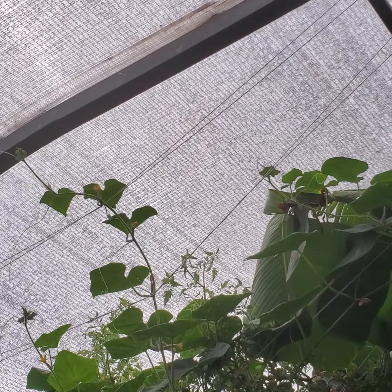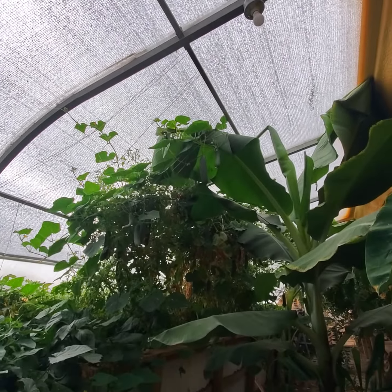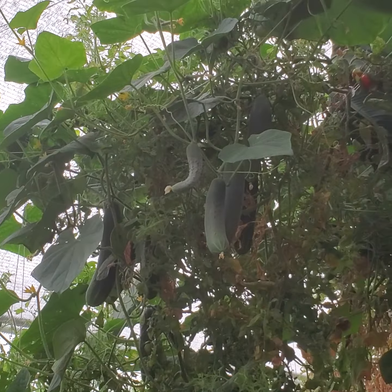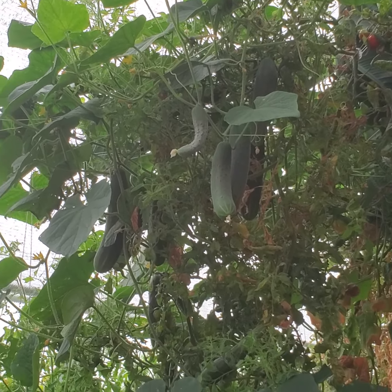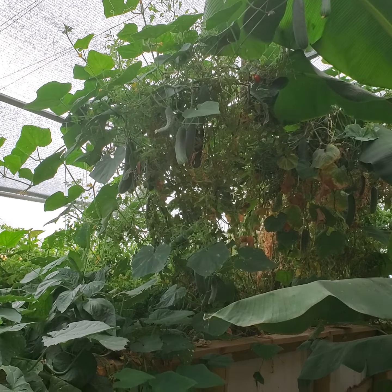You can kind of see the strings tied there, so I may take those down. And there are lots of cucumbers to pick, and some tomatoes.